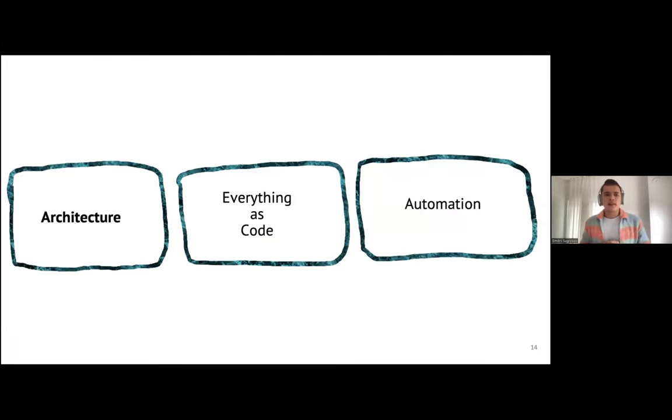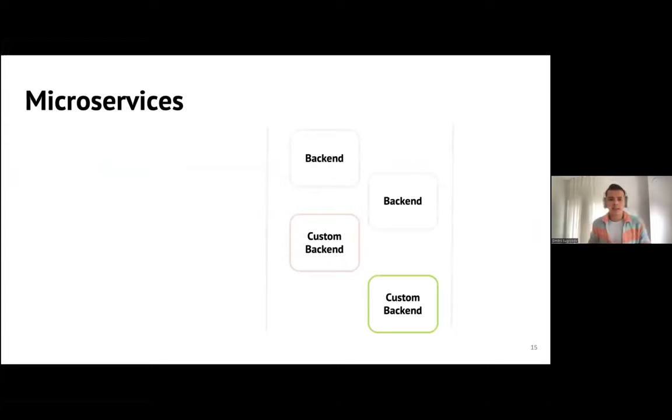When we say our architecture should be modular, you should support the process where you have modules you can replace. The architecture for this is microservices — small pieces of your system where complexity is divided among these small pieces. Some backends or parts of your system can be common, while inner source contributors can own custom backends for their specific needs. In the end, you have a microservices architecture.